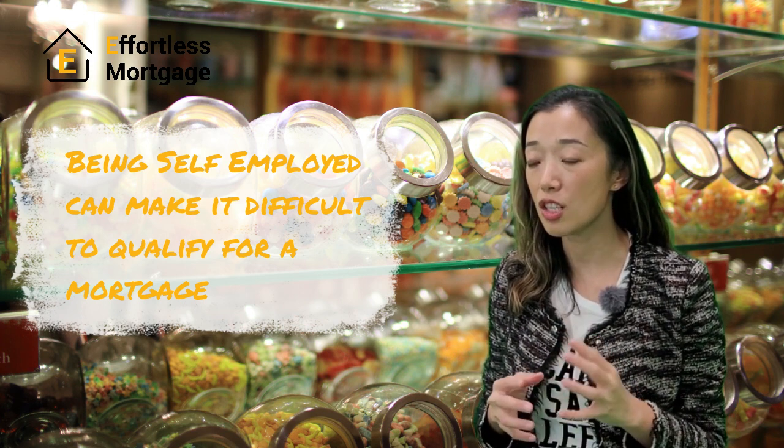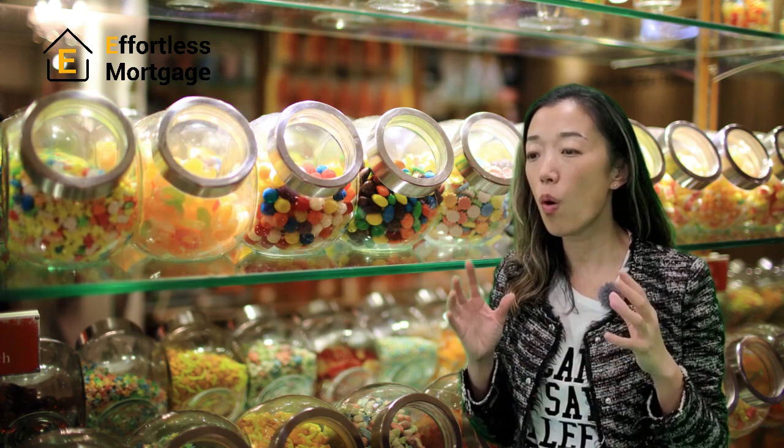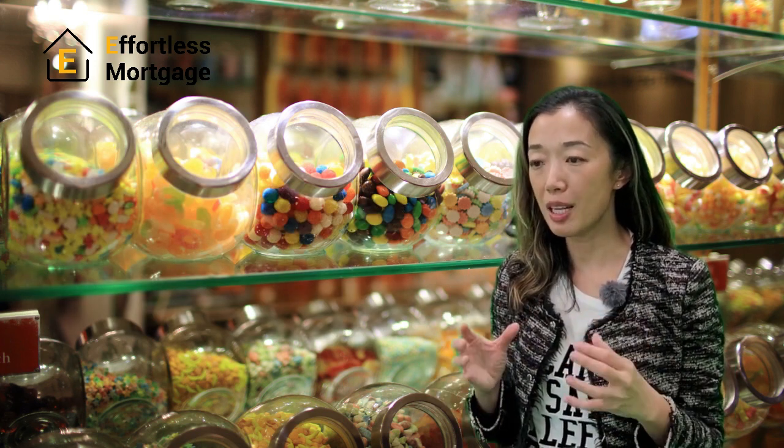The lender won't tell you that there are B lenders and private mortgage lenders that have mortgages specifically for self-employed professionals.